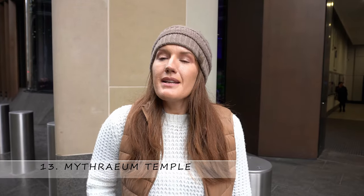Number thirteen: the Mithraeum Temple — another ancient Roman site. It is underneath the modern Bloomberg space building, which is super weird, but they found it when they were digging. It's part of the ancient Roman city. It's closed on Mondays so we can't take you in today, but it's free — you should go.